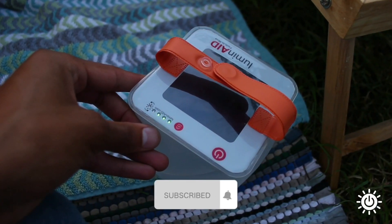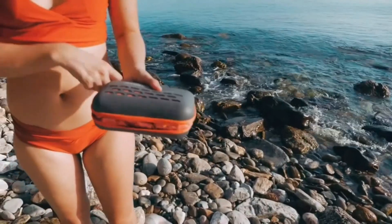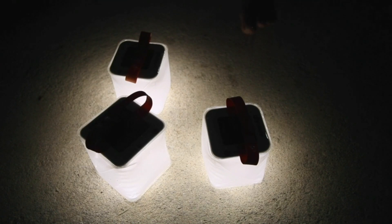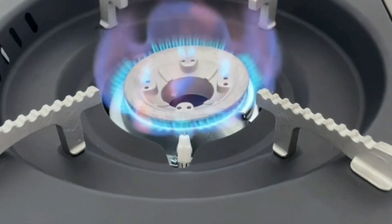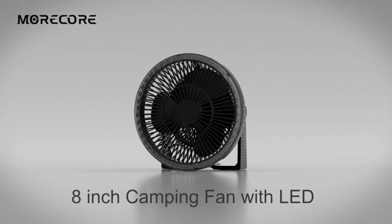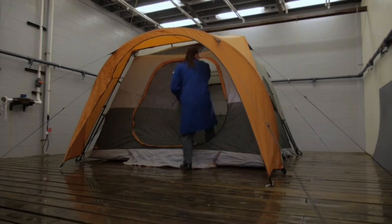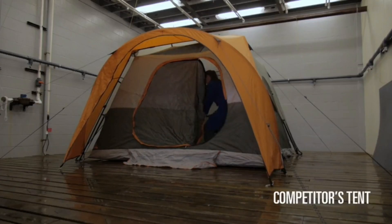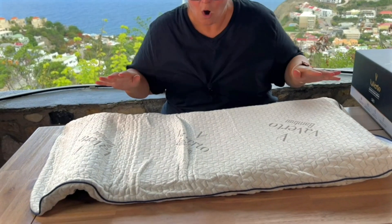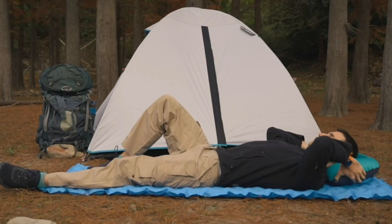There you have it — the best 12 camping gadgets that will undoubtedly elevate your outdoor experience. Whether you're looking for lighting solutions, cooking gear, safety tools, hydration solutions, or even a fan to keep you cool, these products have got you covered. Prepare to embark on unforgettable adventures with the help of these innovative and practical camping companions. Get ready to redefine your camping experience with these remarkable Amazon finds.